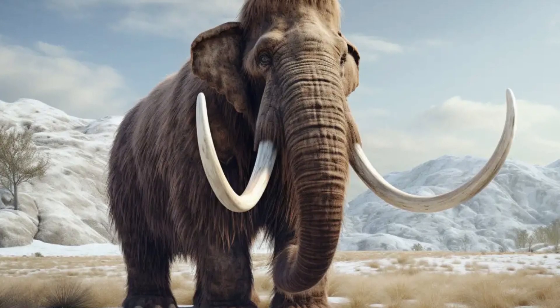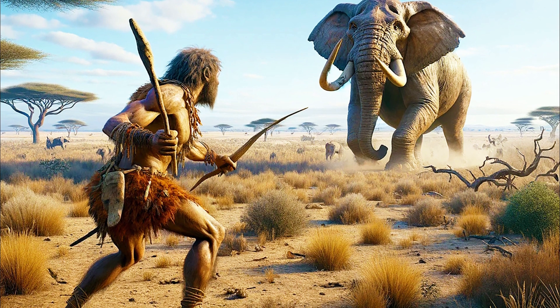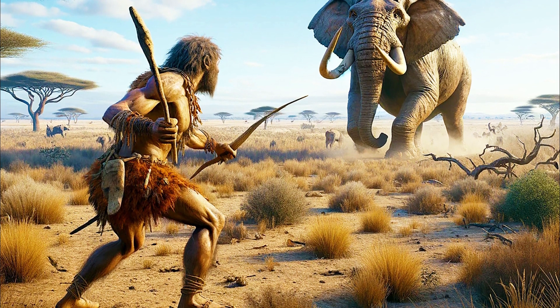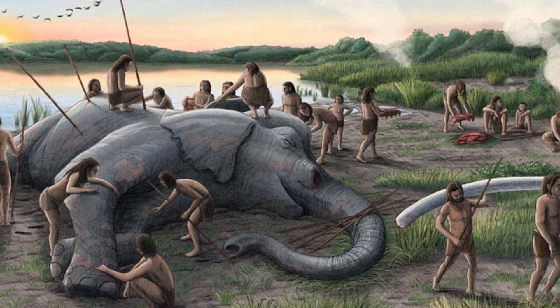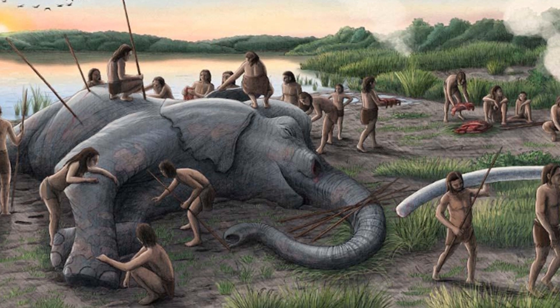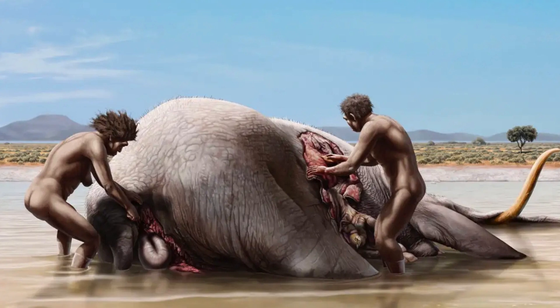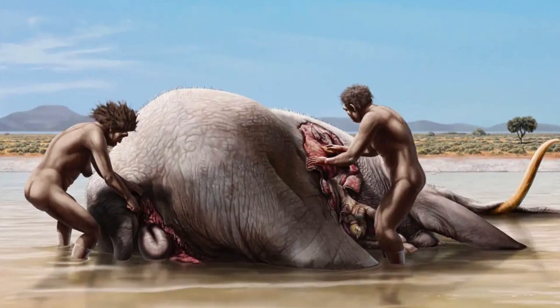But mammoths weren't the only pressure on the Gomphotherium family. Around the same time, humans began to spread into these regions, introducing a new and deadly competitor. Armed with tools and hunting strategies, humans began killing large Proboscidians, including mammoths, Gomphotheres and other relatives. This relentless hunting pressure caused a severe decline in many Proboscidian species, driving several to extinction.